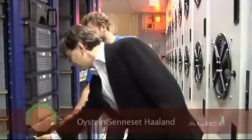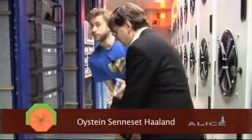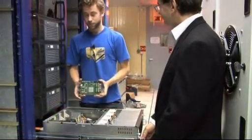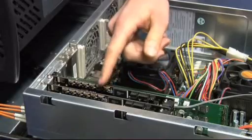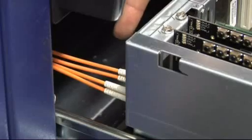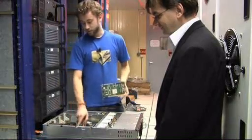This is one of our nodes. I will now show how to insert one of the FPGAs. There are already two of them inside, and here are the fibers from the experiment. And here is our administration card.